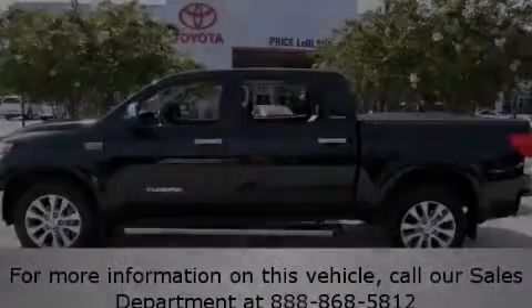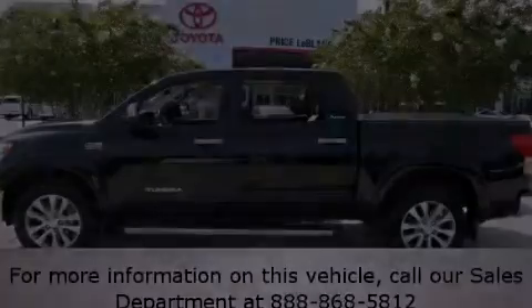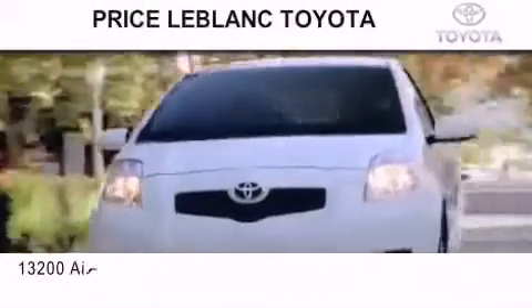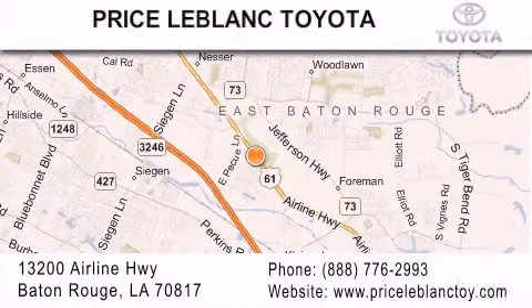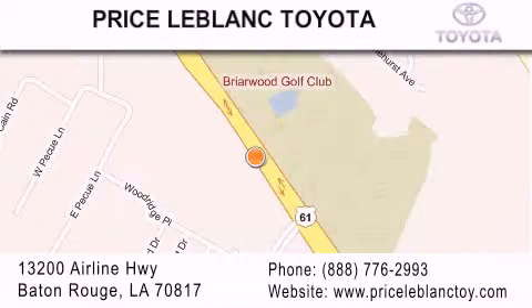Please call today to reserve this vehicle for a test drive. Thank you for shopping at Price LeBlanc Toyota Scion, conveniently located at 13200 Airline Highway in Baton Rouge. Please contact our Internet Department at 888-776-2993 for special Internet-only pricing.